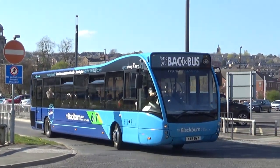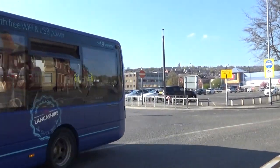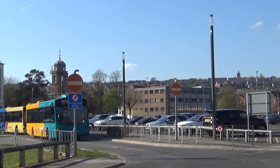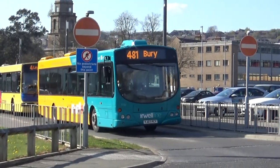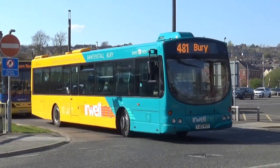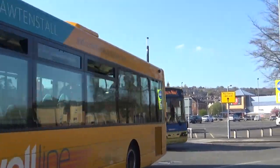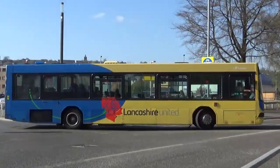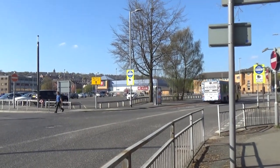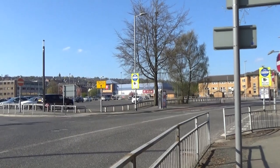Pulling out there is 233 on the — was it the 7 or the 7A? And then a gone Urwall Line branded Eclipse Urban — 1732 on this, on the 481 down to Bury, obviously on the Urwall Line. Probably one of my favourite previous era brandings they did. And over there is 1099 — didn't get a photo of that one unfortunately, as it pulled out too quick. Not seen that one yet I don't think. That's on the 4 — shame.